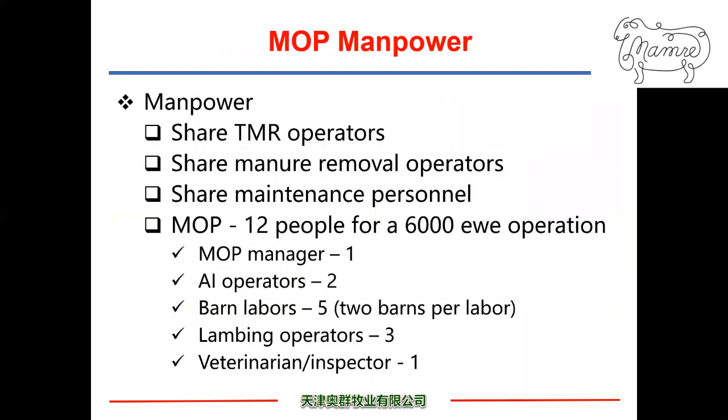How to man the MAG operation: all mobs share the same TMR operators, manure operators, and shared maintenance and office personnel. Each mob is manned with 12 dedicated personnel for 6,000-ewe operations. These include one mob manager, two AI operators, five barn caretakers covering two barns per person, three lambing caretakers, and one veterinarian or inspector.